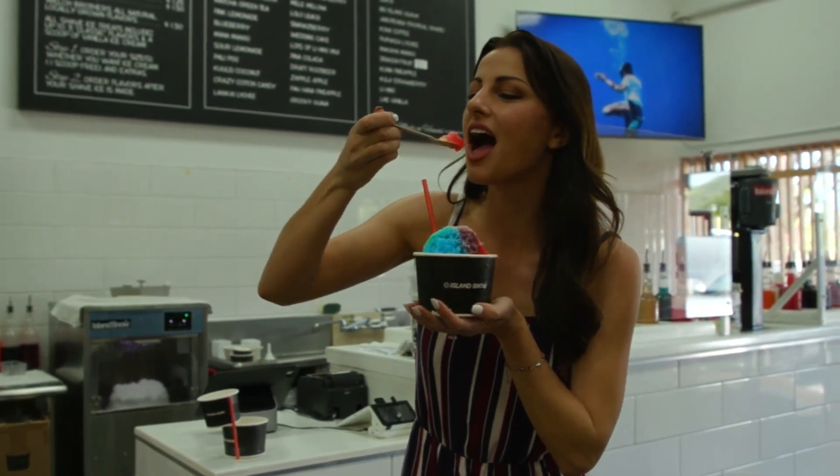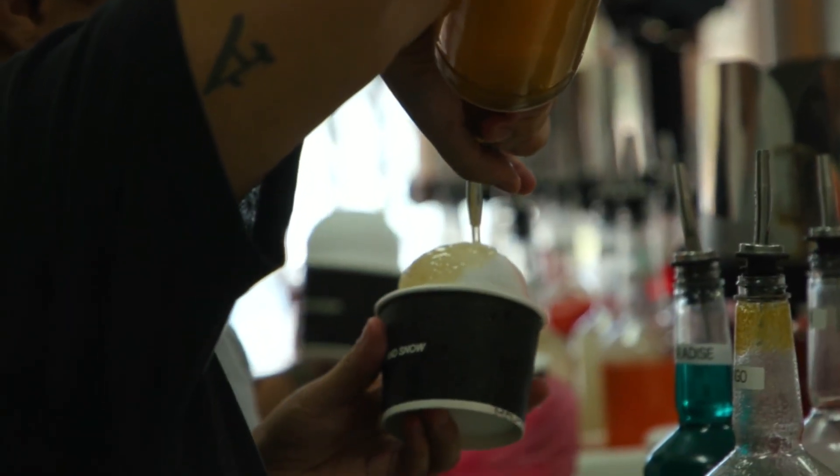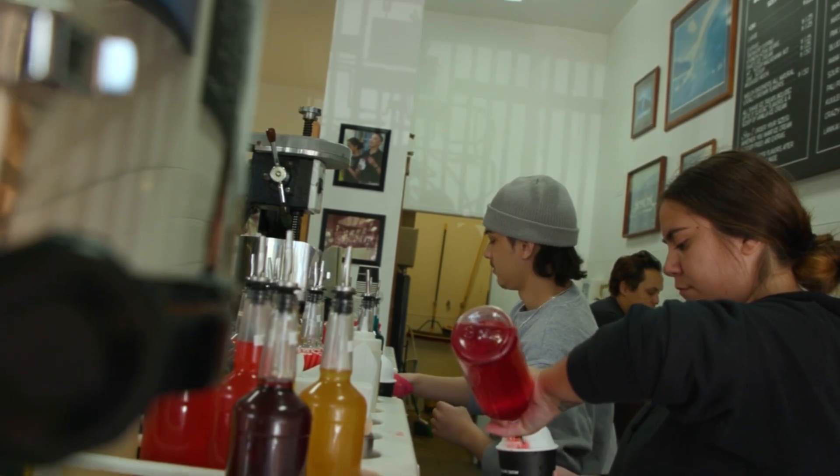I have to ask — normally in stores you're not supposed to eat. Are you allowed to get a shave ice and walk the retail space? You definitely are. Spills are no problem, no worries — they're prepared for all of that.